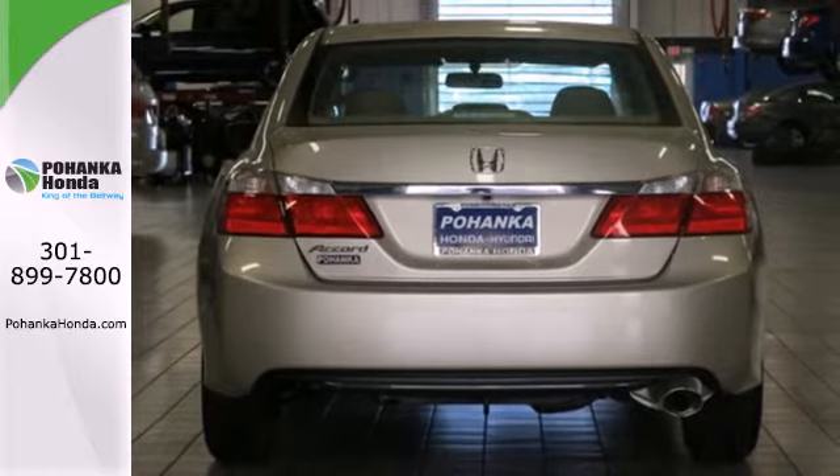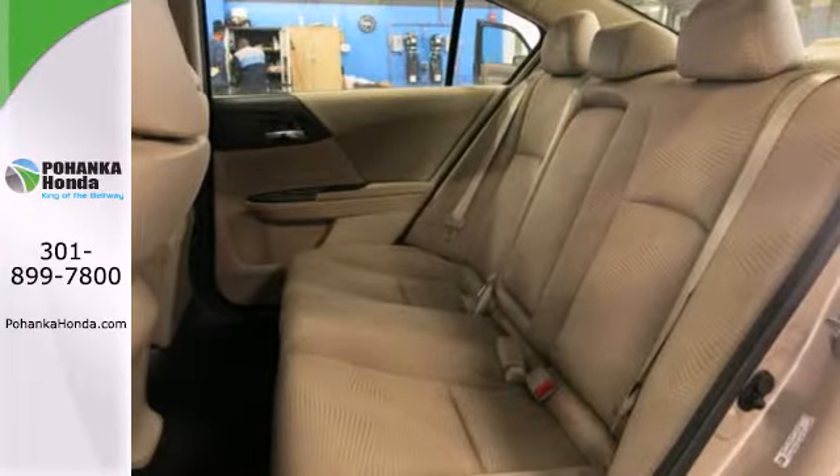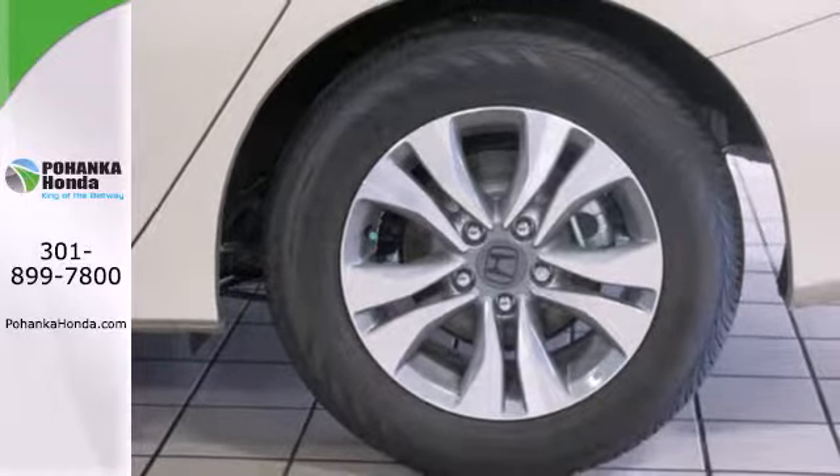It also has climate control, keyless entry, and a four-wheel independent suspension. Quality, reliability, and comfort are just a few things that have set the Accord apart for so many years.